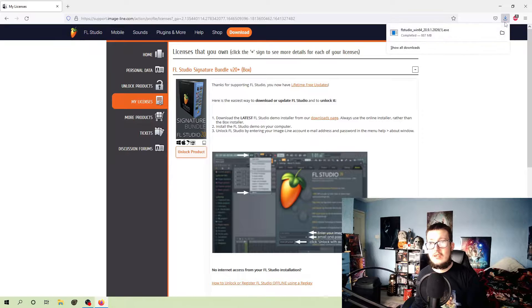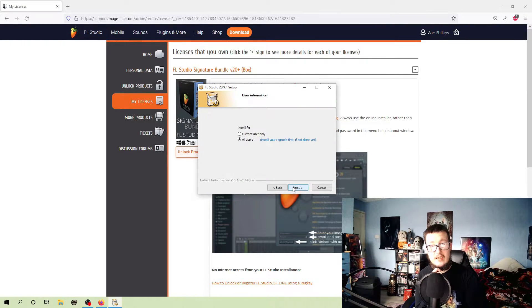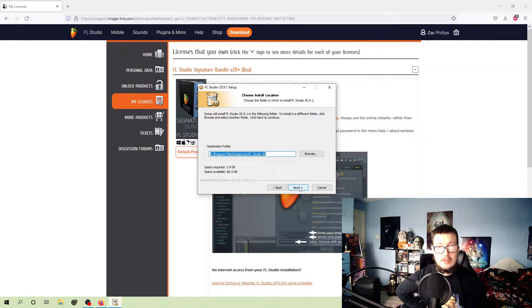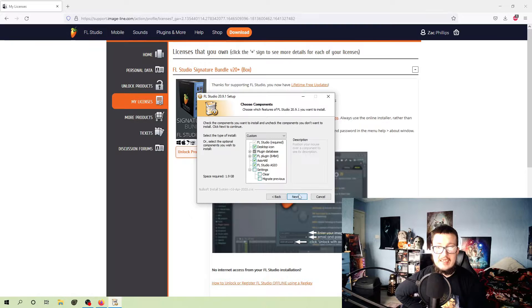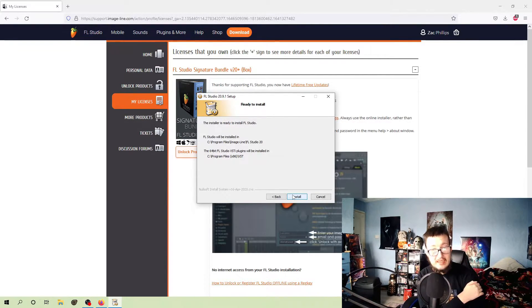FL Studio is now opening up, very slowly of course. I assume I should just select current user because that's me - actually I'll select all users. Okay, because that completely wiped everything - I have to do the entire installation yet again. That was an oof on me, but okay, that's all good.